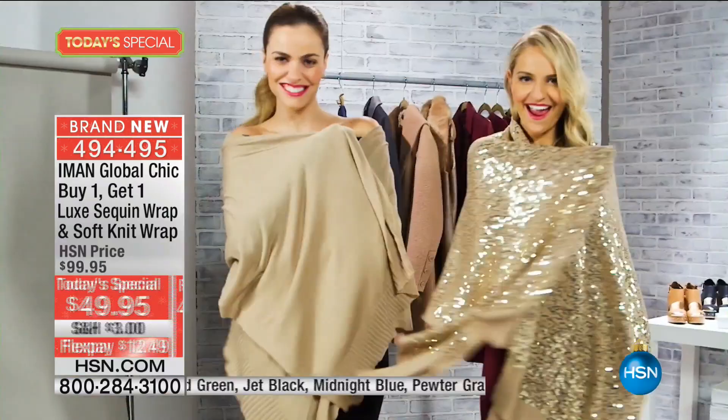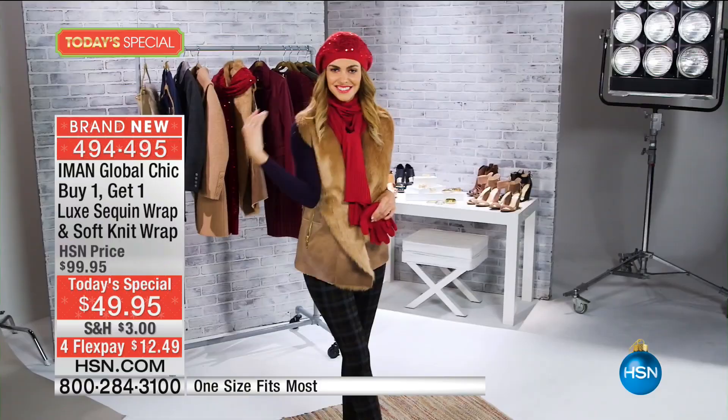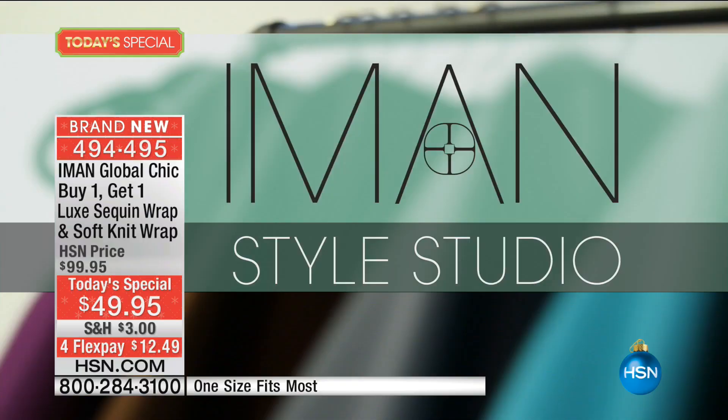Wrap yourself in over six feet of luxury. Pair sequins with your favorite statement coat for the season — this is a luxury look. She cannot get more luxe than this. I love the solid knit with a great statement bomber. One of the biggest trends for the season for casual cool. You can never have enough sparkle.